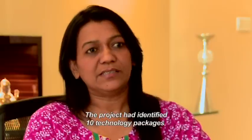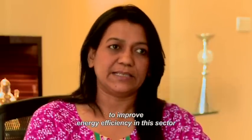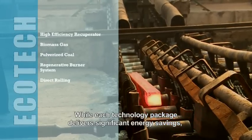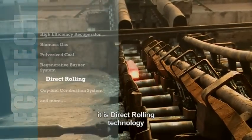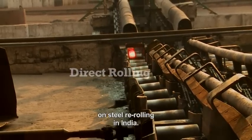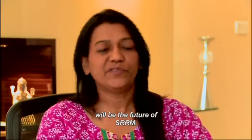The project has identified 10 technology packages to improve energy efficiency in this sector. While each technology package delivers significant energy savings, it is direct rolling technology that is poised to make the most radical impact on steel re-rolling in India. It seems that direct rolling technology will be the future of SRRM.